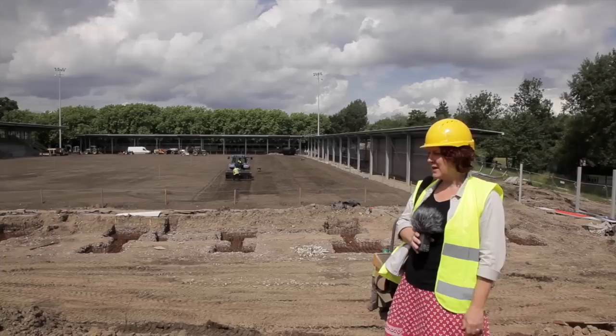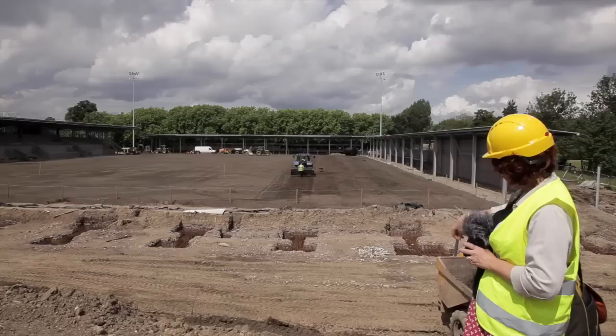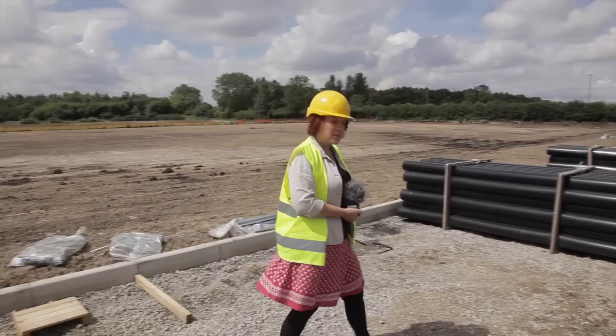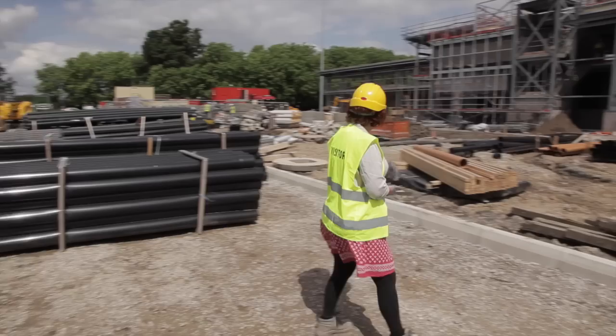Here we are on top of one of the mounds of earth — which one day won't be here anymore but it's here temporarily — and we get a great view. You can see that machine with the spiky things doing its job, which I think is to do with getting stones out. Behind us is what will be the MRE — you can see the foundations. We're going to do a 360 for you so you can see how it's all going. It's a hive of activity: pipes, scaffolding, bricklaying, piles of earth, diggers, and in the background the artificial pitch.